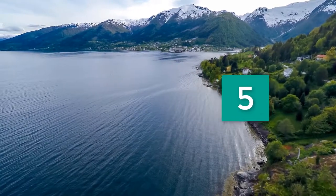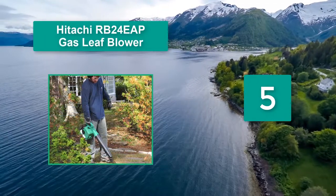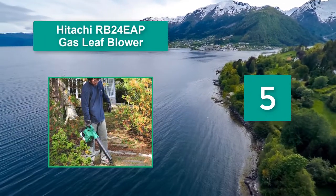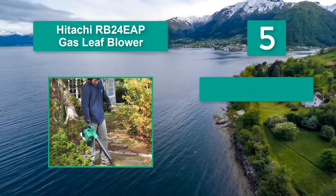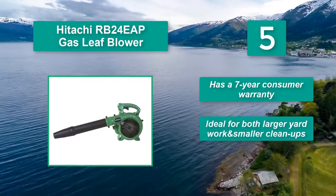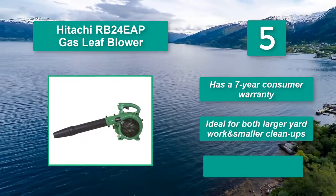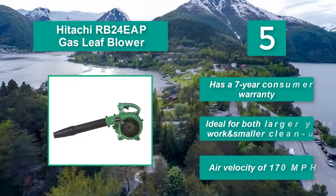Number 5: Hitachi RB24EAP Gas Leaf Blower. It features a 23.9cc Hitachi Commercial Grade Low Emission Engine but is designed with the residential user in mind. Main features: has a 7-year consumer warranty, ideal for both larger yard work and smaller clean-ups, and an air velocity of 170 miles per hour.